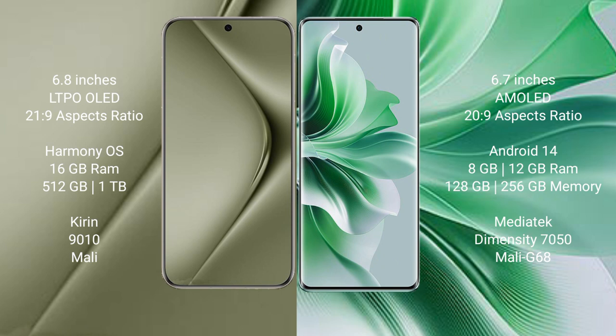The Oppo Reno 11 comes with 8GB or 12GB RAM and 128GB or 256GB internal storage, powered by the MediaTek Dimensity 7050 processor with Mali G68 GPU.